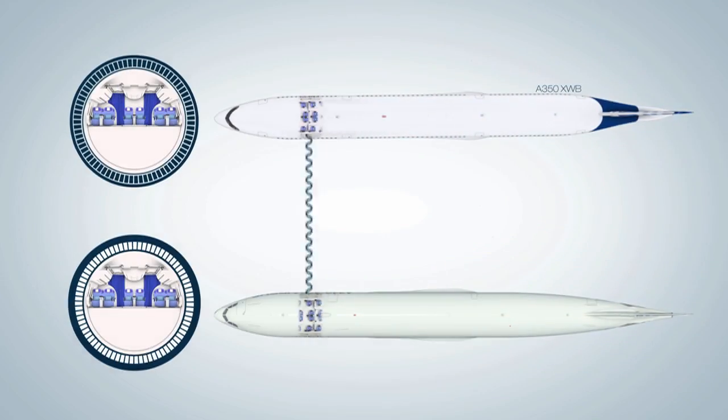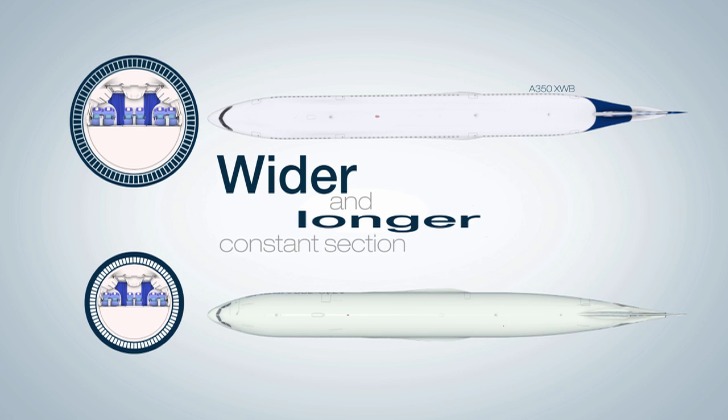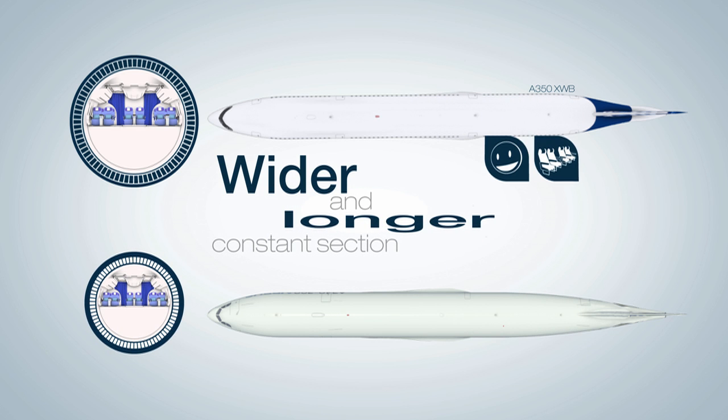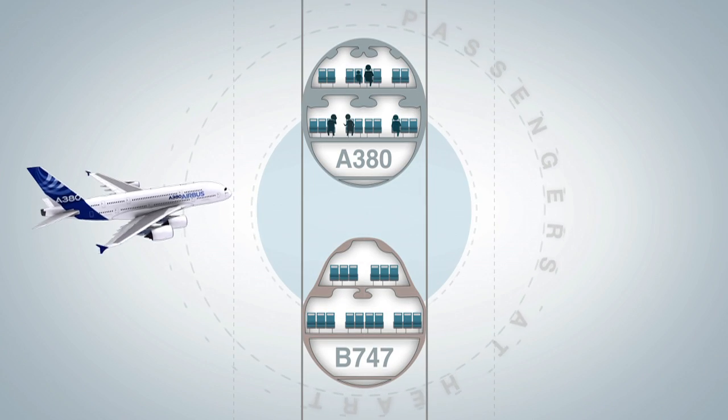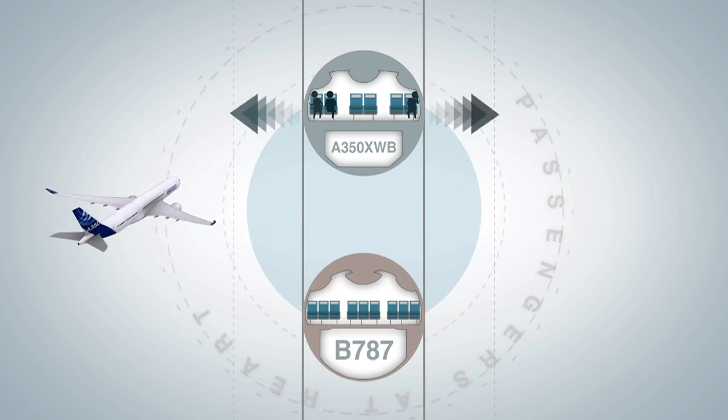And finally, the passenger comfort. Thanks to our well-designed cross-sections, airlines operating Airbus aircraft can provide to their passengers an impressive 18-inch seat width in economy across all our aircraft, from the small A318 up to the A380.